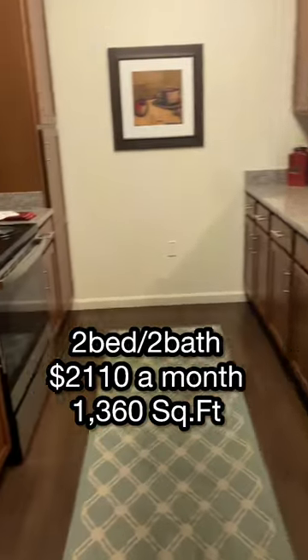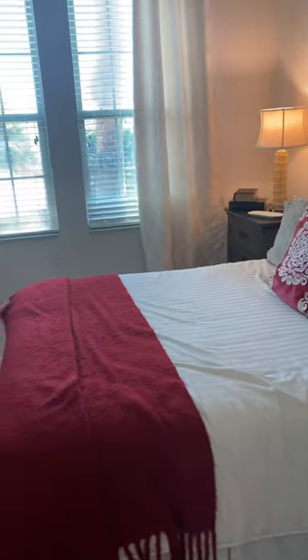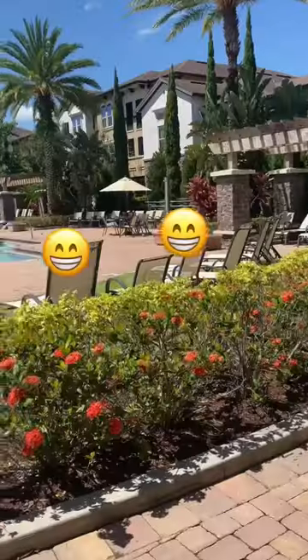Here's apartment number two, going for just over $2,100 for a two-bed, two-bath. It did have some stainless steel, washer and dryer, and had a tub. Here's one of the bedrooms — closet space was a little bit smaller but still something you can work with. It also had a screened-in patio, which we like to keep those buggies out, because you know here in Florida we got some critters. And there is the bedroom.